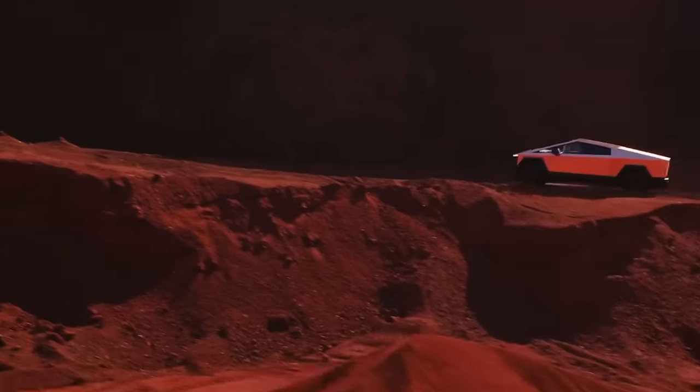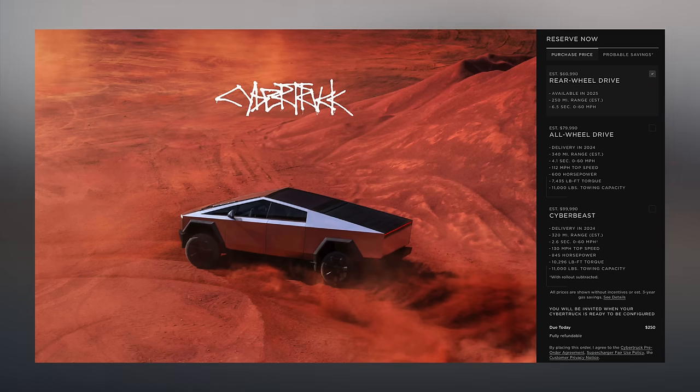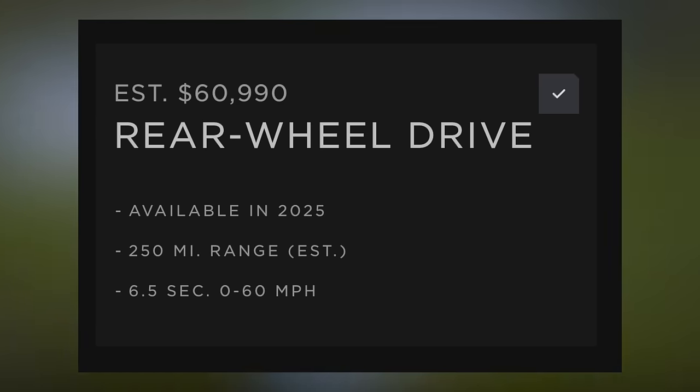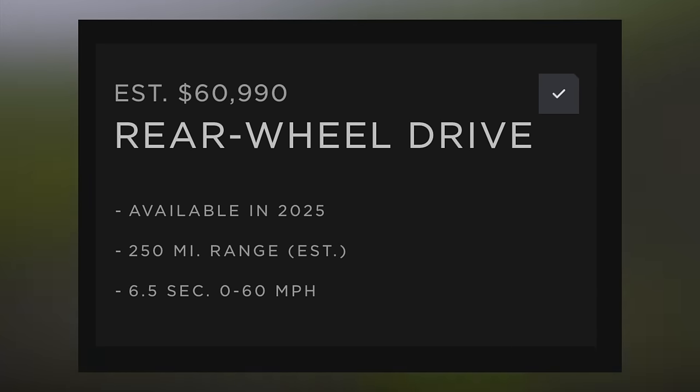First up today, the Cybertruck. You probably have heard that this truck is released, but let's quickly review what its announced specs are. Many are disappointed by its price and top range, but they are currently planning to ship three specs: rear-wheel drive, all-wheel drive, and Cyber Beast. Rear-wheel drive comes in at $60,990, will be available in 2025, gets a 250-mile range and a 6.5 second 0-60.